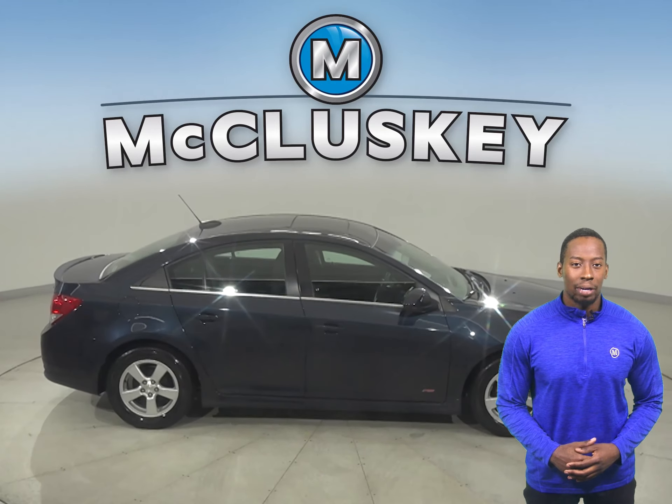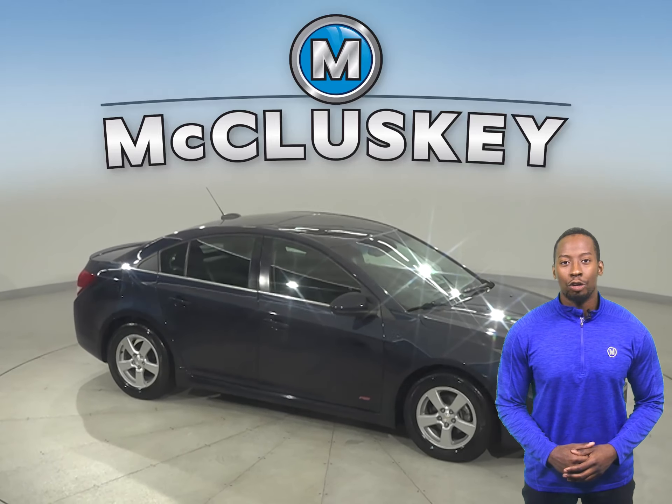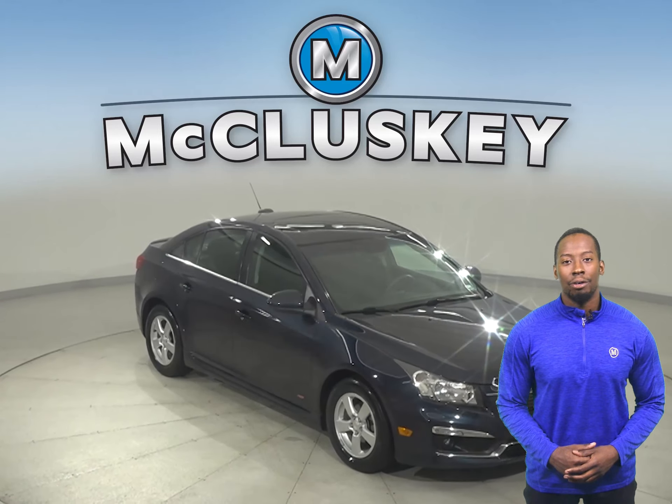There's traction control, ABS brakes, OnStar access, and a backup camera for added safety. Other great features include heated seats, Sirius XM Ready Radio, Bluetooth capabilities, and remote start.